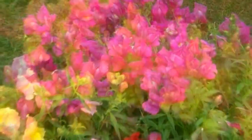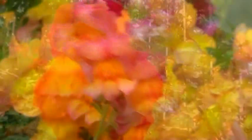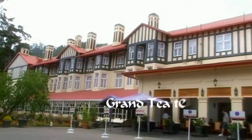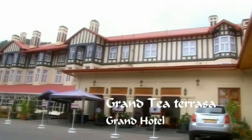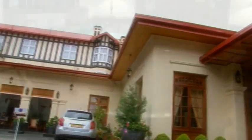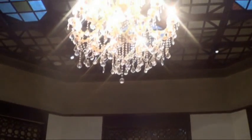Nuwara Eliya is the heart of Sri Lanka. The Grand Hotel is a charming and luxurious four-star hotel situated in this beautiful town. The Grand Hotel provides many facilities to customers from all over the world, including a special place known as Grand Tea Terrassa, designed to charm the evenings of their guests.